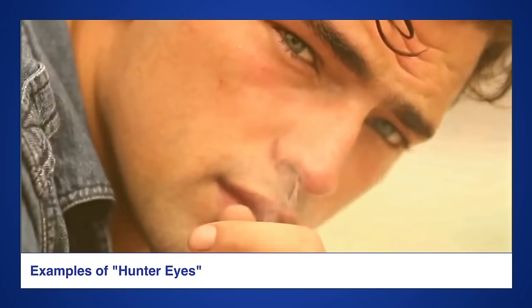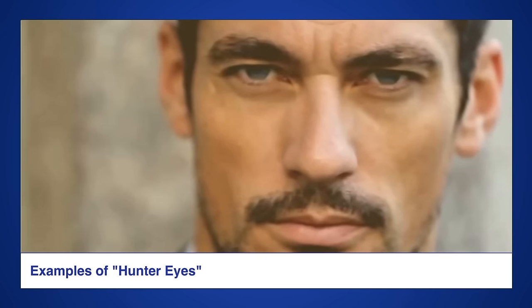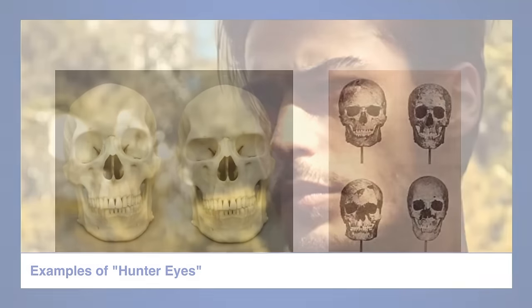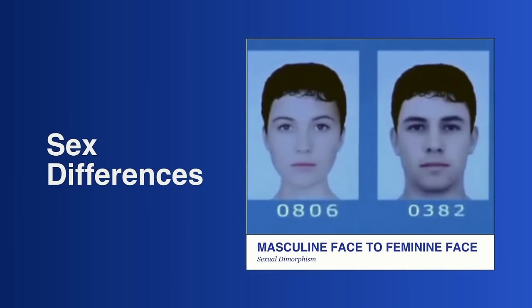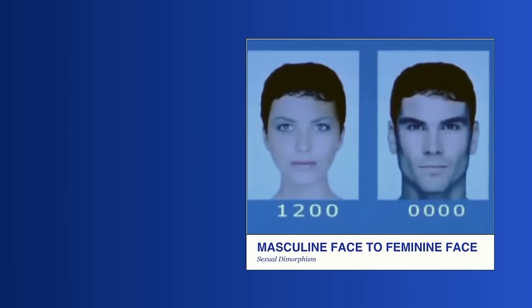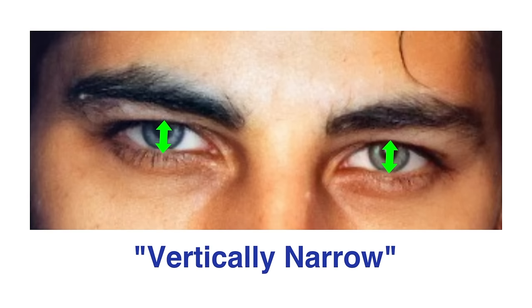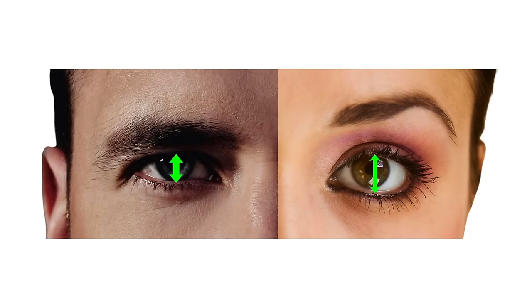The hooded look of these eyes comes from a combination of a protruding brow ridge, fat tissue above the eyes, and solid support under the eyes caused by strong cheekbones and square orbital sockets. Hunter eyes are an extremely sexually dimorphic trait. The most important thing about hunter eyes is that they are vertically narrow, meaning their width-to-height ratio is high and the vertical scleral show is low.